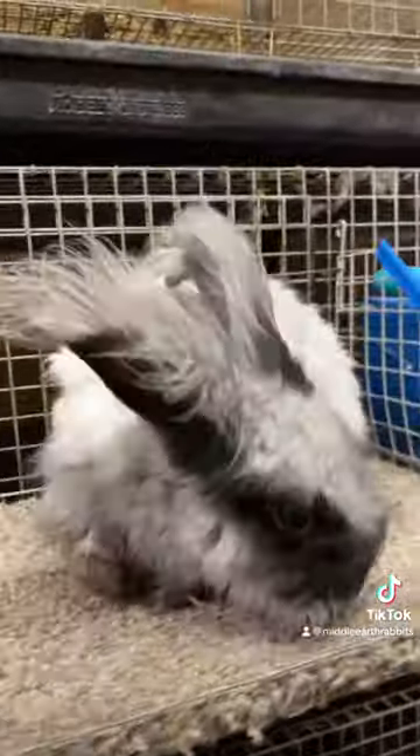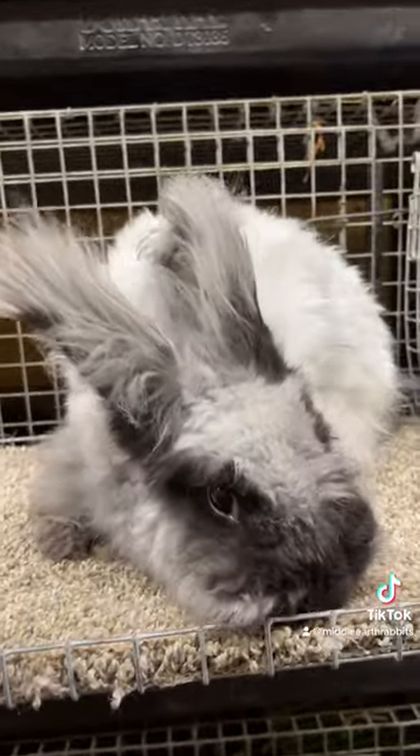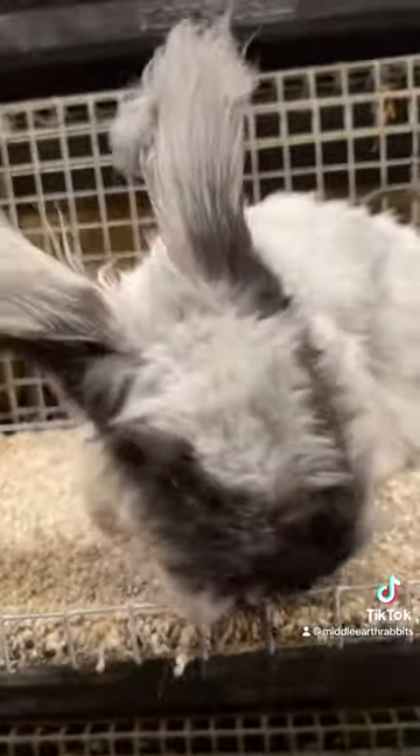Here is Smoky, our new buck — he's just sniffing all the ladies. So yeah, those are our Angoras. Hopefully you guys will see some babies soon.